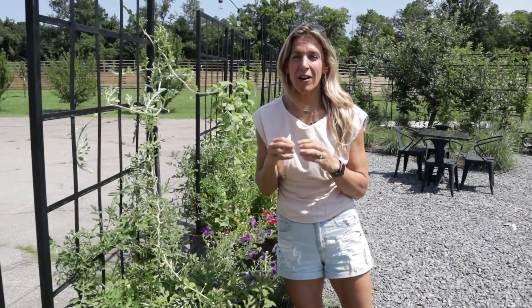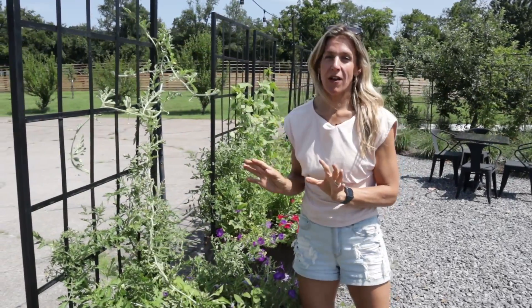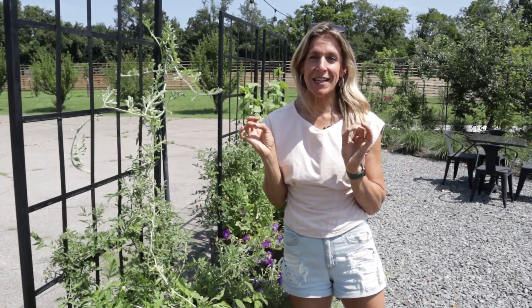Today I want to show you my favorite tomato to grow in the kitchen garden. It's so rare, it's so delicious, you're going to love it. It's called Barry's Crazy Cherry.